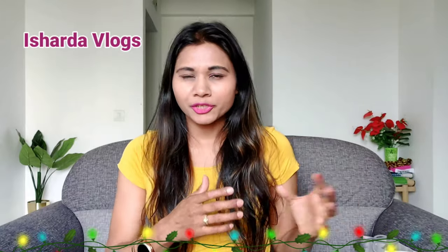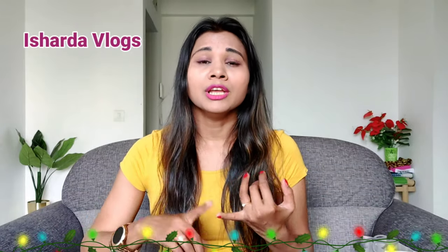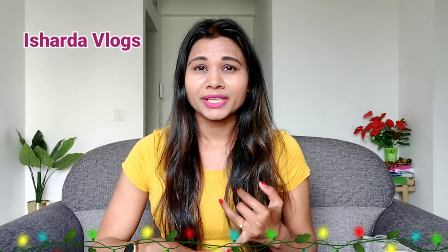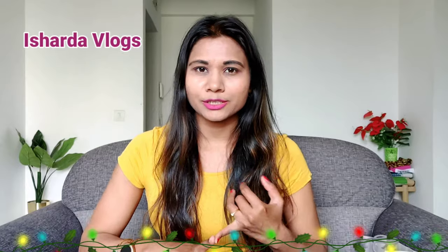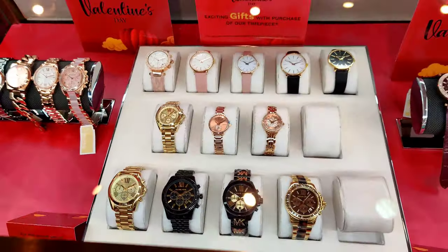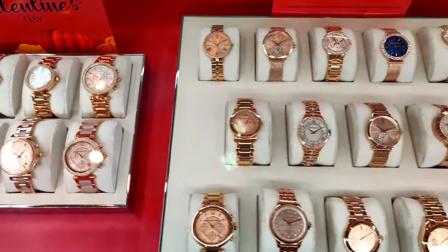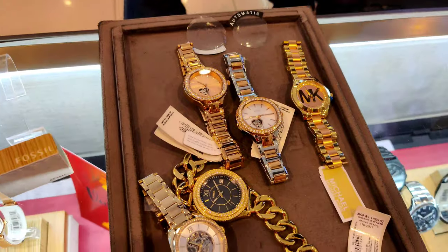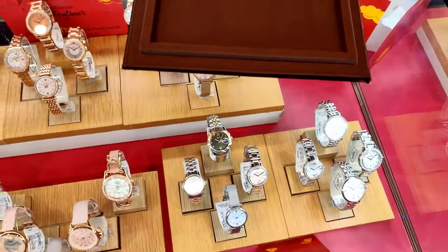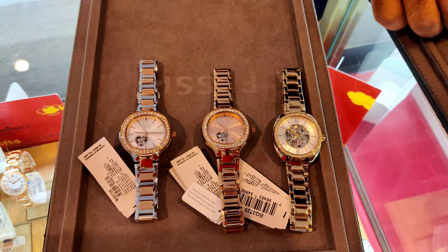So guys, last time I had a video where I shared a lot of watches from Michael Kors, Emporio Armani, Armani Exchange, and some of these watches I had seen. So I have a little clip here. The watches there are Michael Kors, and they are very good but their price is a little higher — it's around $10,000 because Michael Kors is a luxury brand. So I have seen that whole collection, and with that I also saw a Fossil collection.